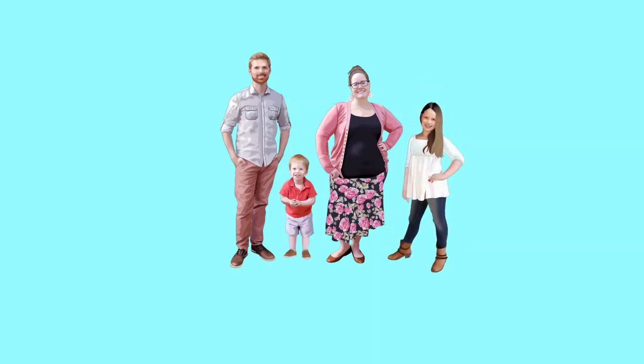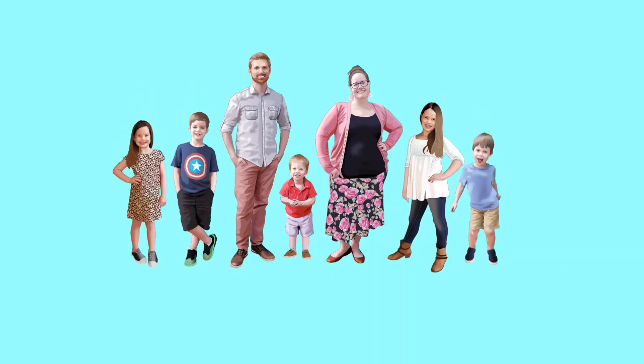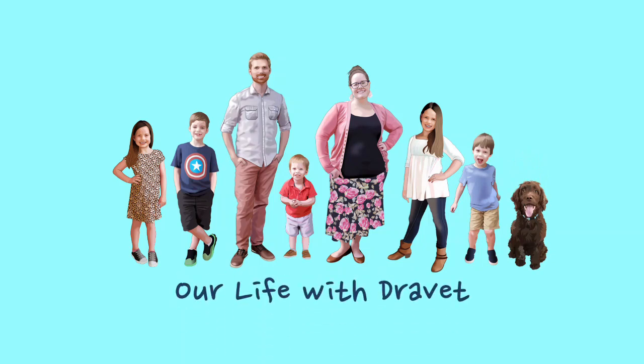Hi, I'm Kayla and this is my husband Cory, and this is Oliver — he has Dravet syndrome. And this is Olivia, Emerson, Elsie, and Avery, and Maylee, Oliver's service dog in training. This is our life with Dravet.